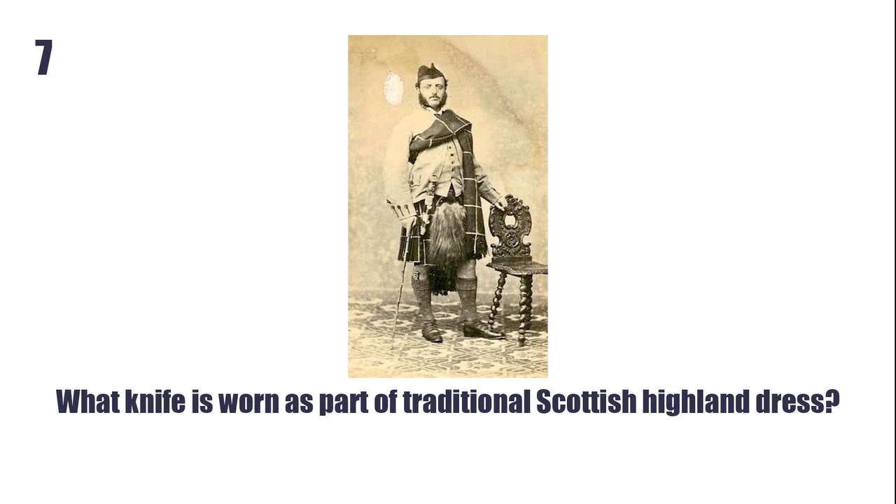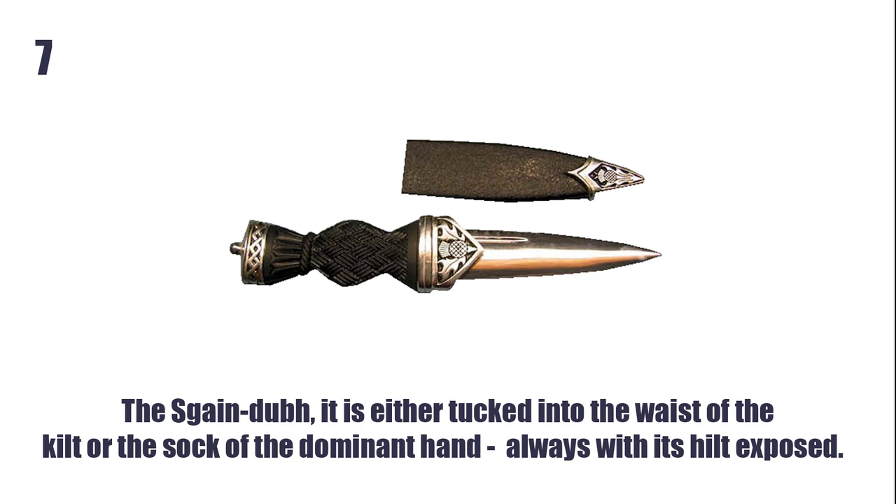What knife is worn as part of the traditional Scottish Highland dress? The Sgian Dubh. It is either tucked into the waist of the kilt or the sock of the dominant hand, always with its hilt exposed.